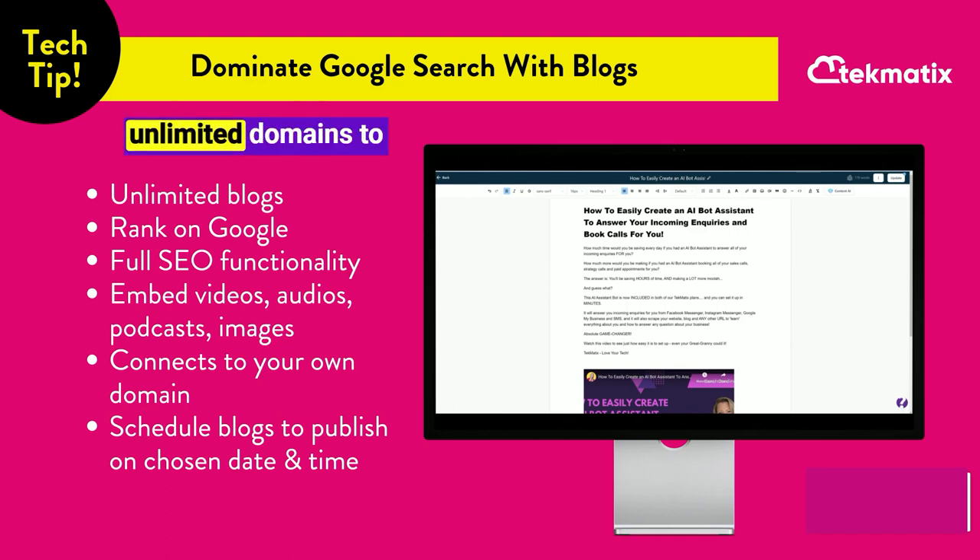You connect unlimited domains to a Techmatics account, and one of those is the one you select that all of your blog posts will publish under. You can even schedule blog posts to publish on certain dates and times, so you can do a whole batch of blog writing and choose the day and time each post goes live — giving you an automated, Google search ranking, SEO-ified business that helps more customers find you.